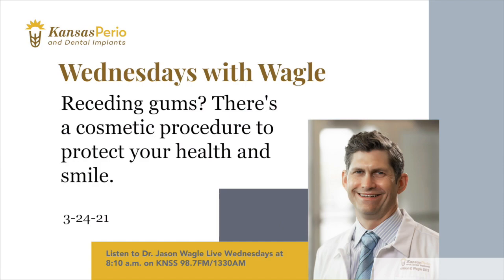You also work closely with general dentists, right? Absolutely — it's a team effort. With gum recession, the general dentists focus on the teeth, and at Kansas Perio we focus on the supporting gums and bone. Do people seek out these services for cosmetic reasons? It's a combination of factors. Yes, people are motivated to have a nice smile, but they also learn from us and their dentists the importance of having healthy bone and gum tissue to protect their teeth.